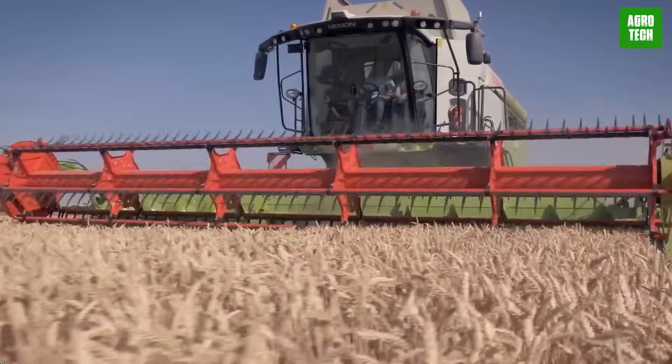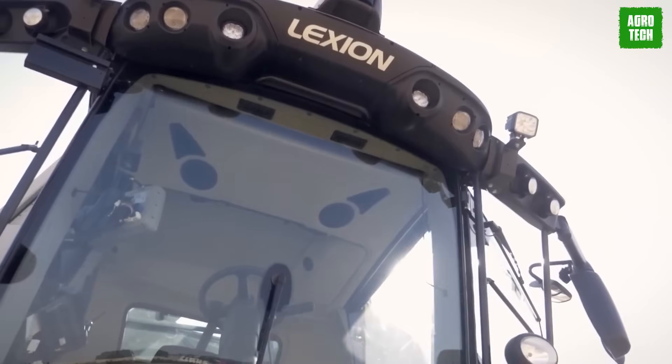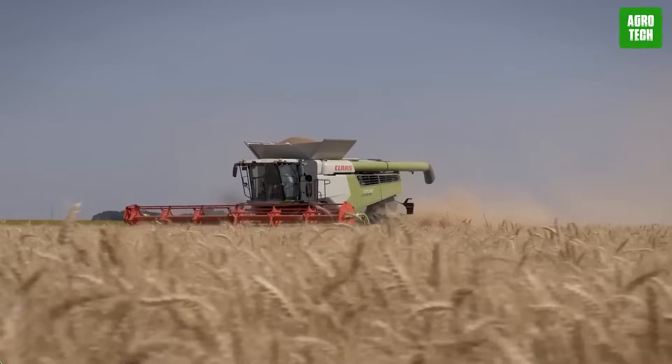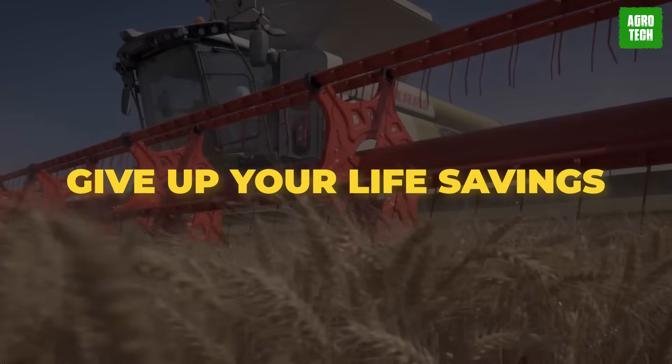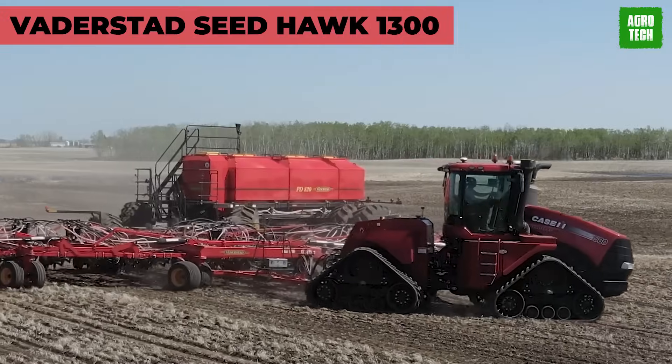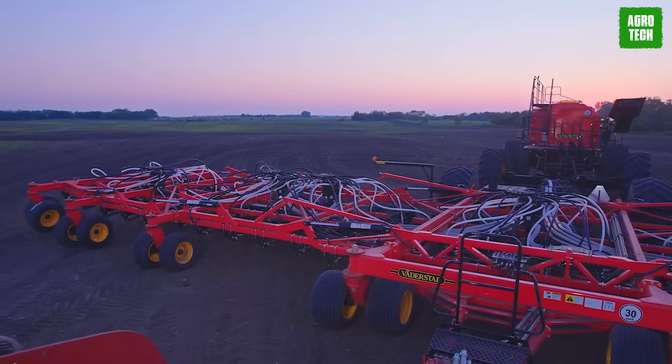If you're hoping for a successful harvest season and in need of a quality harvester, look no further than the 8900. You don't have to give up your life savings for the purchase, as it's very affordable.